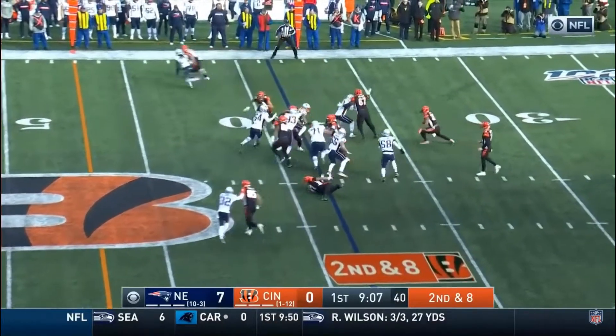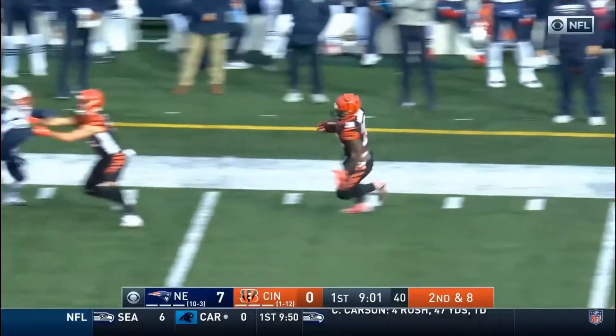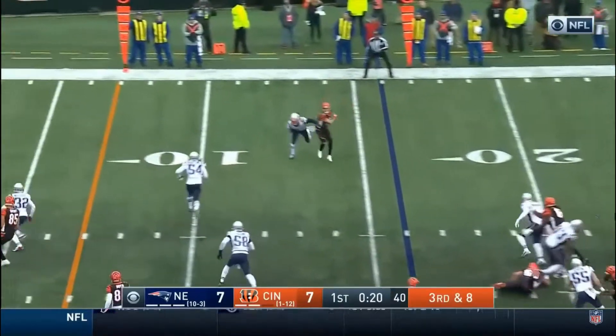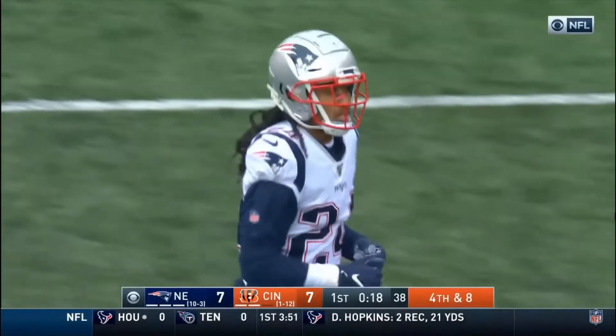Second down and eight, and it's Mixon again. And Mixon, able to escape — Joe Mixon, what a run, still on his feet. And Mixon finally dragged down at the 30. Dalton, and it's incomplete. Was looking for Erickson, and Gilmore had tight coverage for the Patriots.